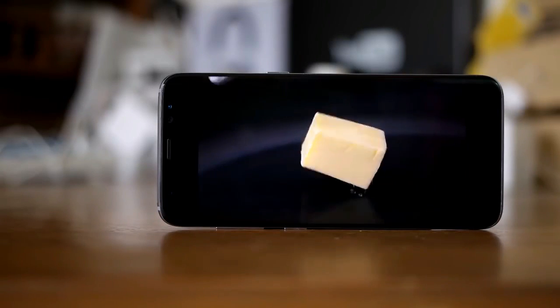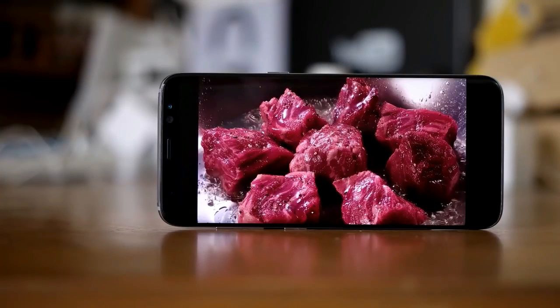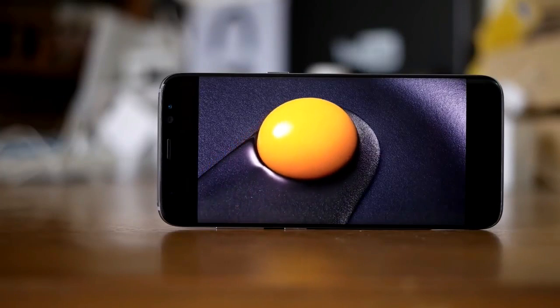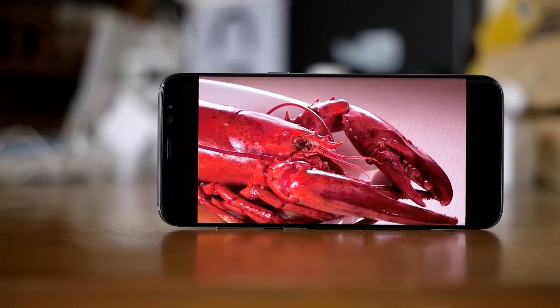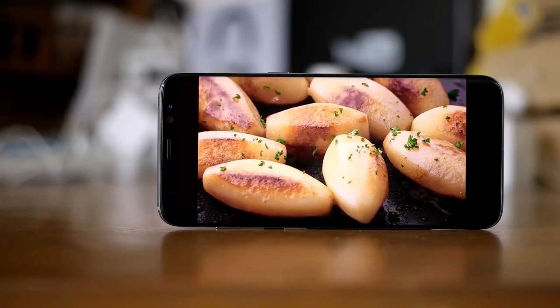Samsung has introduced an 8MP front camera with a smart autofocus system. The front-facing camera has received major upgrades to help take awesome selfies — even in low light, pictures will be clear, bright, and crisp. The rear camera is a 12MP one with dual pixels, an f/1.7 aperture, LED flash, phase detection autofocus, and optical image stabilization.